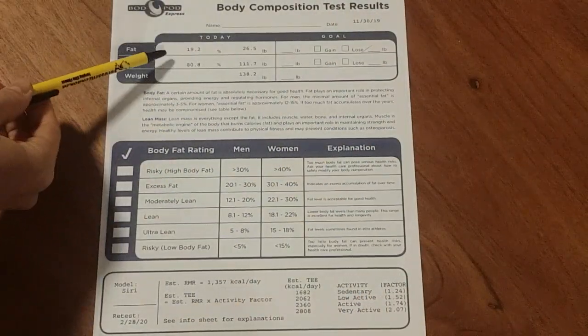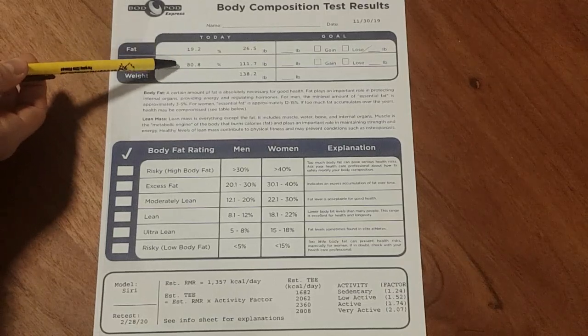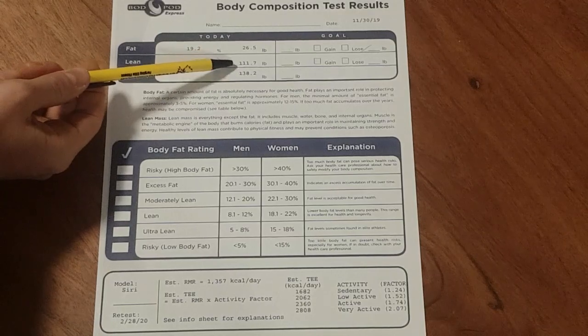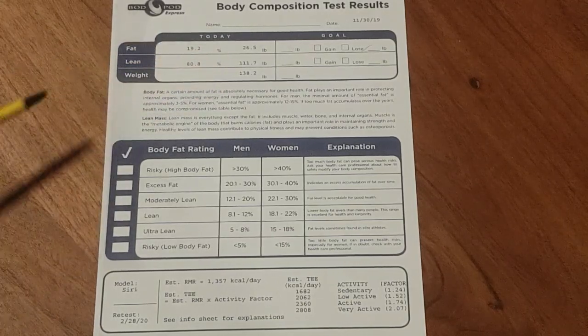Running through the Bod Pod results, what you'll see is you'll get your body fat percent, your lean percent, to the point of a pound your body fat amount, your lean mass — which includes muscle, bones, and organs — and your total body weight.